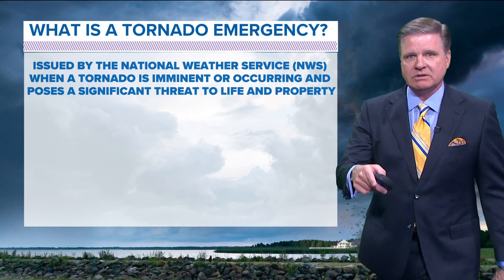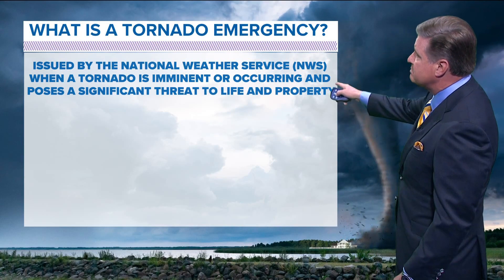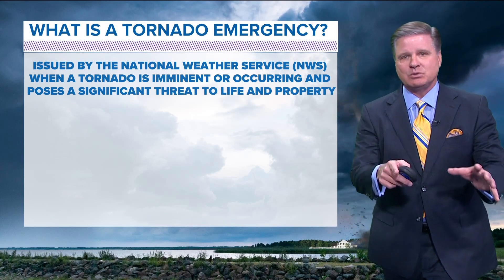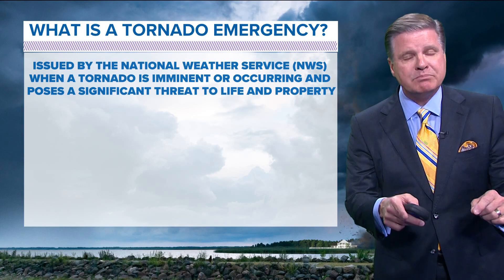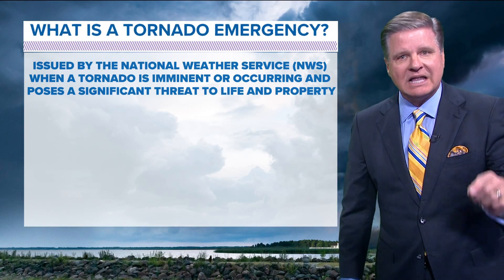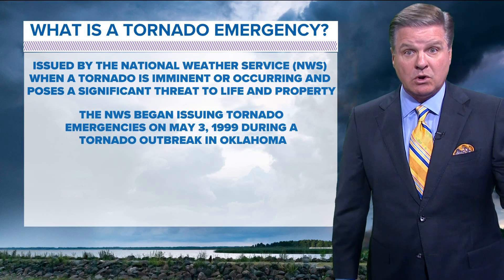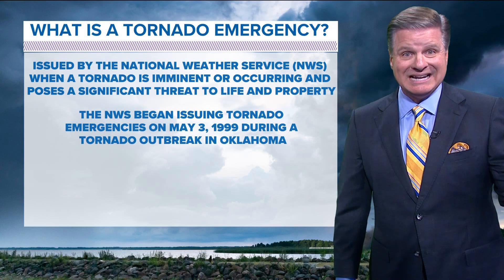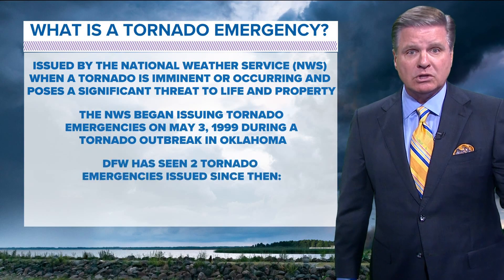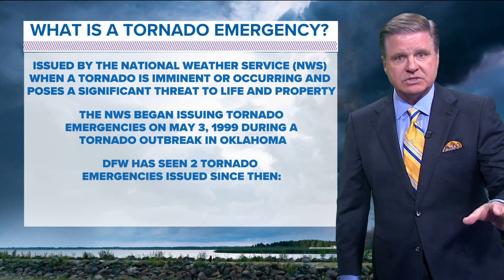A tornado emergency is issued by the National Weather Service when a tornado is imminent or occurring and poses a significant threat to life and property. They started issuing these right after the May 3rd, 1999 outbreak that happened in Oklahoma. Since then, they've only issued two tornado emergencies in the Dallas-Fort Worth area.